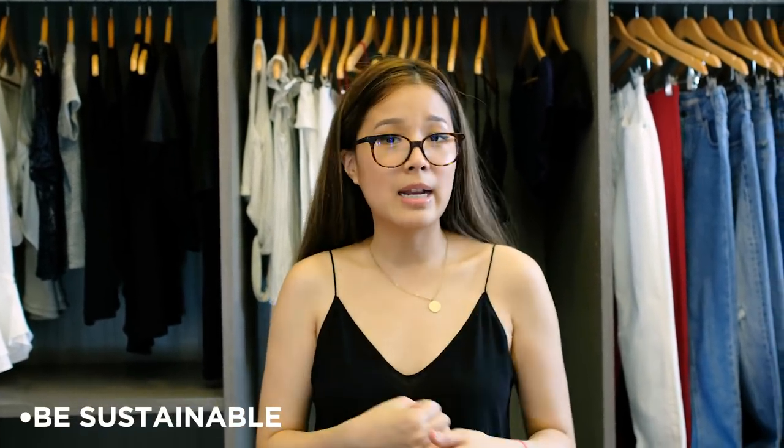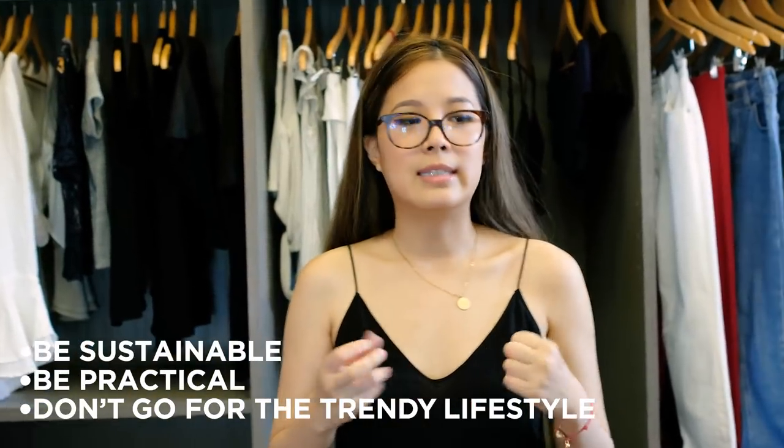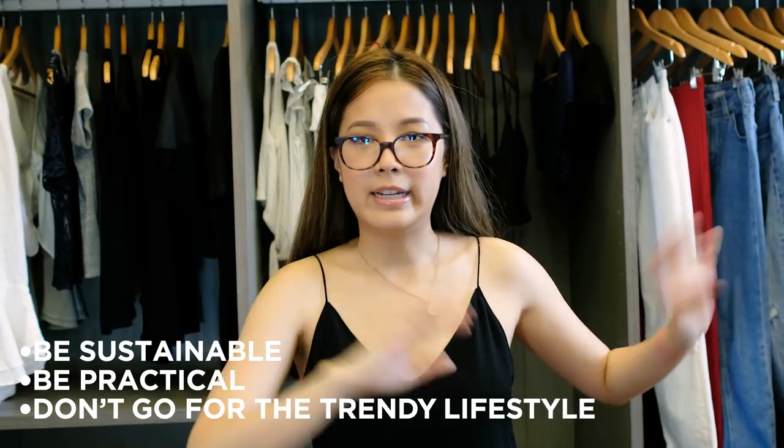So that is my closet and I hope you learned something from it. My tip is to be sustainable, be practical, and try not to get sucked into that trendy environment. They're just items and it's material — if you're comfortable in whatever you're wearing and it feels good, that should be good enough for you. I'll see you next time.